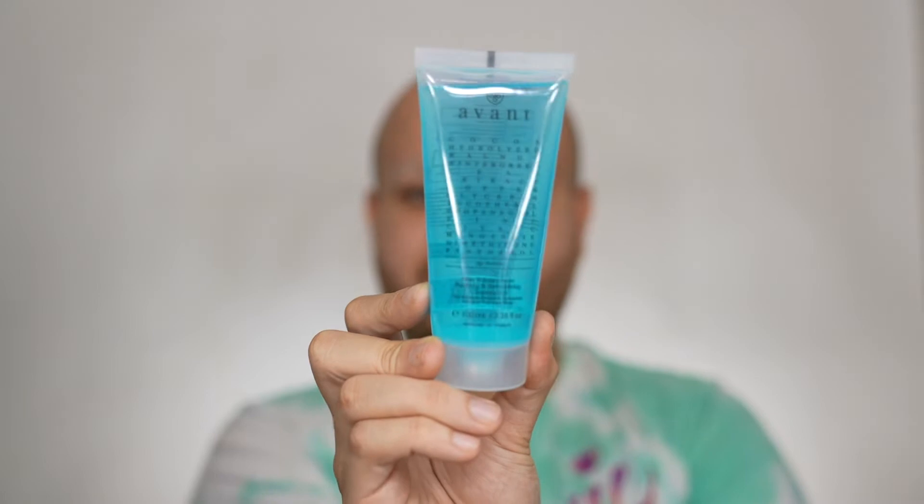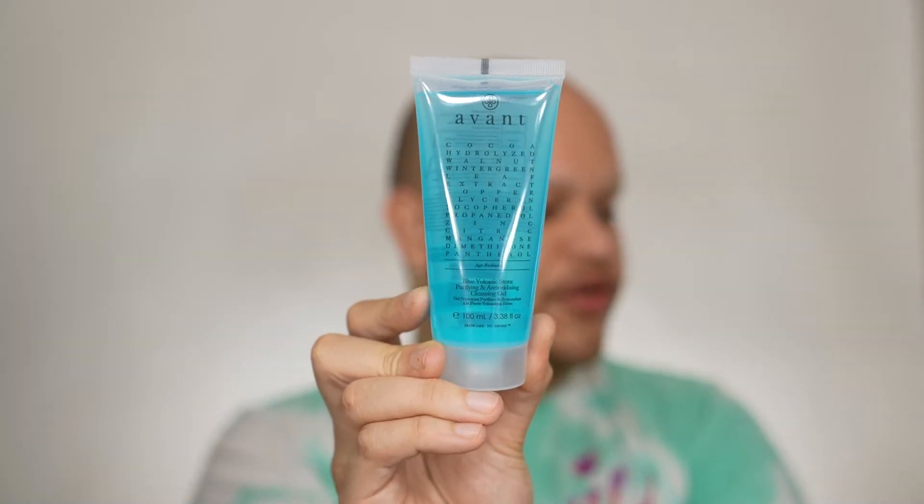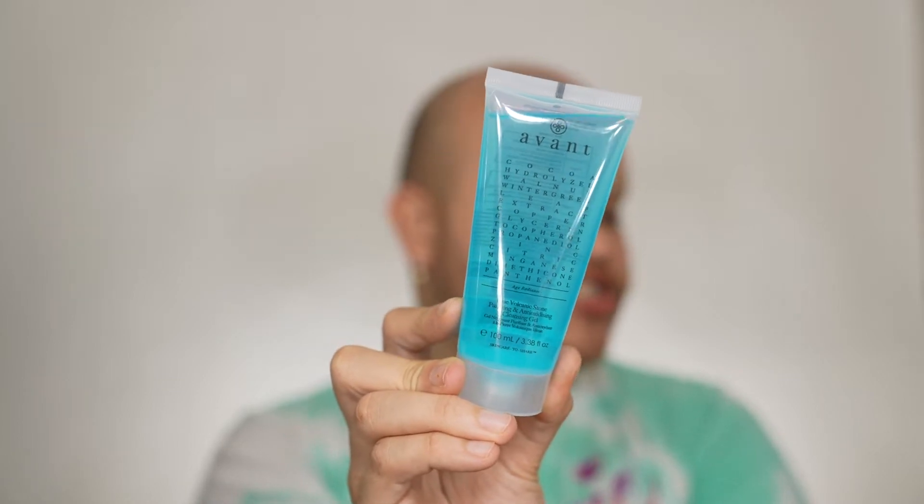Let's do a look with it. The first product that I got in my box was the Avant Skincare Blue Volcanic Purifying and Antioxidizing Cleansing Gel, and this retails for a hundred and ten dollars. I have gotten other Avant products in the past and they are all really expensive because of the ingredients. This is a really good cleanser — it's made in Italy. It's wild to think that a box that only retails for forty dollars can bring you one product worth that, plus five other products with a lot more value.